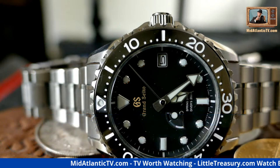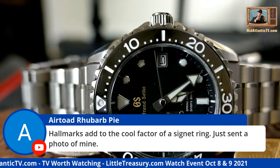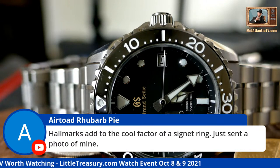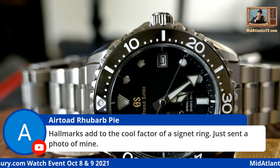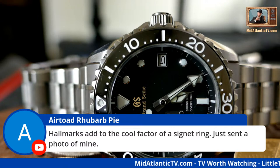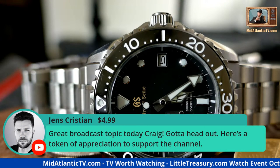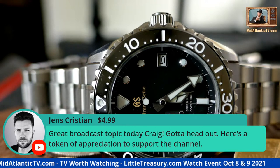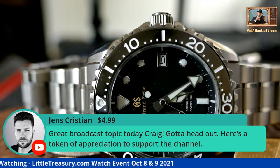Someone asks if heraldic markings add to the cool factor of a signet ring and sent a photo. I'll pull up the email here in a minute and take a look. I think it'll have a lot of cool stuff — I really like that ring, that's a beautiful style. I think it would go very nicely with a gold stunner.